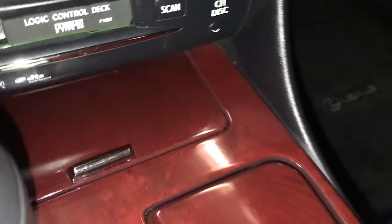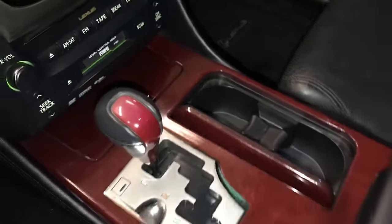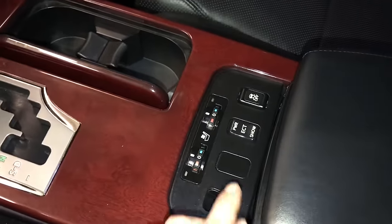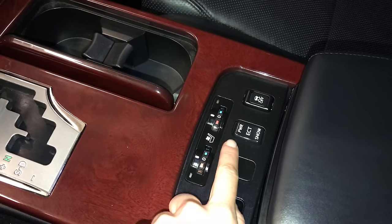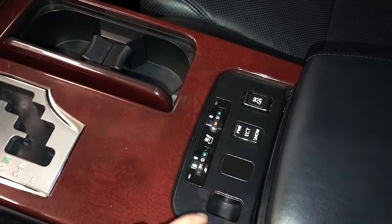Ashtray and lighter. Leather and wood shift knob. Slide-back armrest. Heated and ventilated front seats with three settings. You have your power, ECT, and snow mode. Traction control. Underneath your armrest you'll find storage, your auxiliary input, and power outlet.